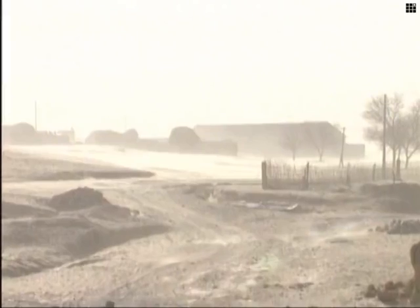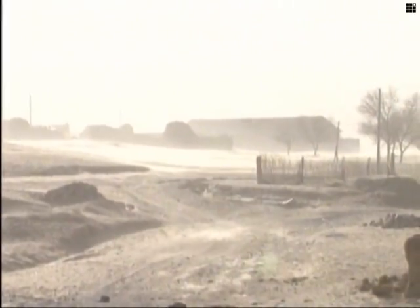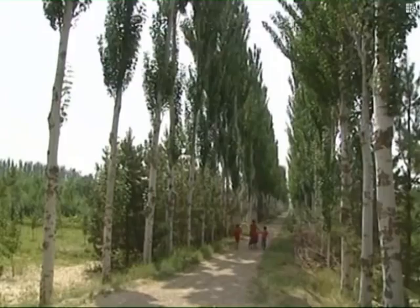Ningxia is one of twelve provincial-level desert areas in China, a country where 27 percent of the total land area is desert. To combat desertification, a national forestation program was launched in North China in 1978, intended to boost forest coverage in North China to 14.95 percent by 2050.